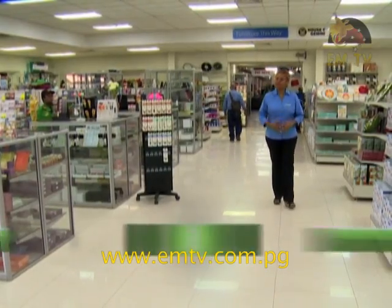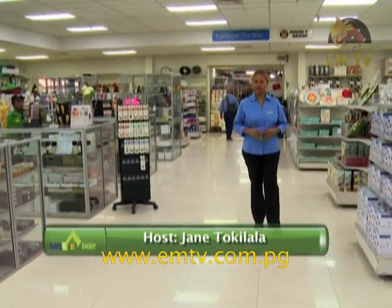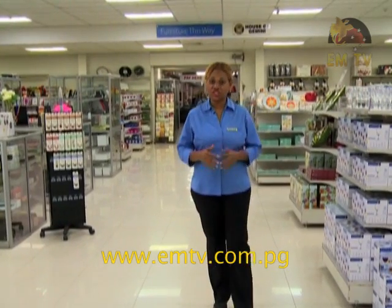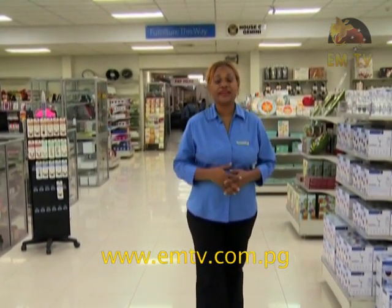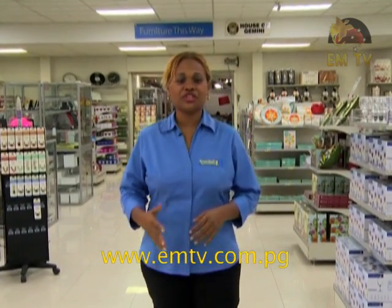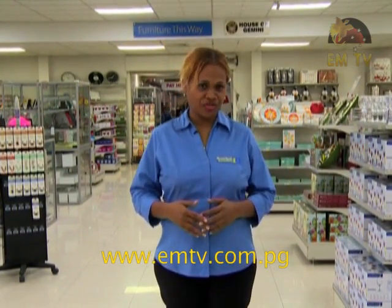Hello viewers, I'm Jane Takilala and welcome to Shopping with Brian Bell. In today's kitchen there are so many small appliances found in the kitchen to make life and our cooking experience more enjoyable. In this segment I will feature the benefits of using an electric fry pan.